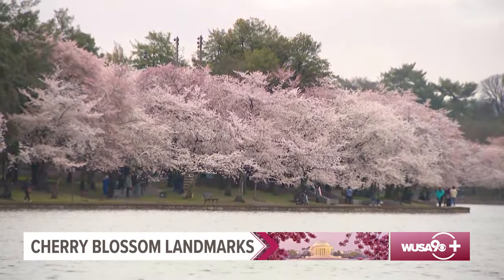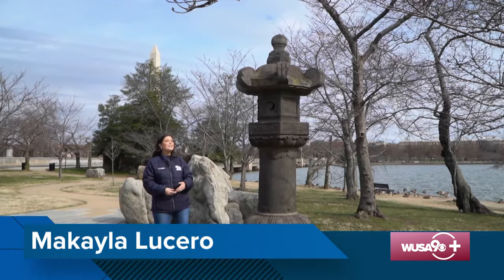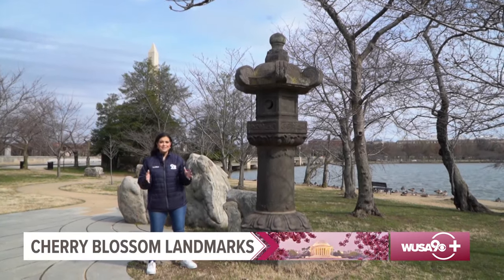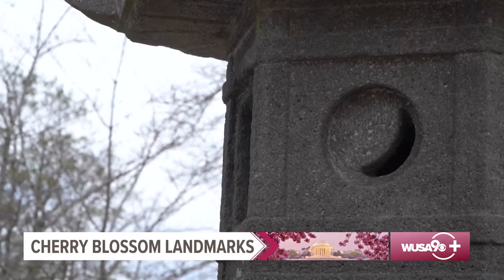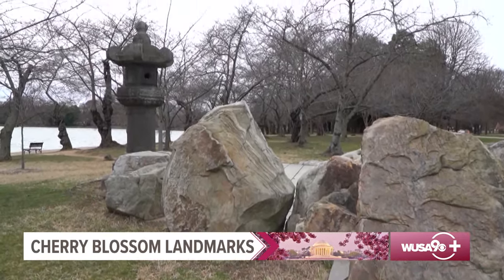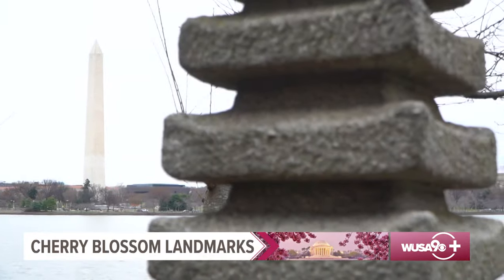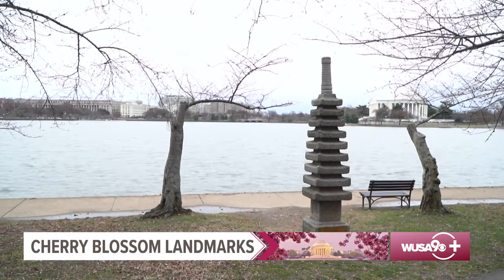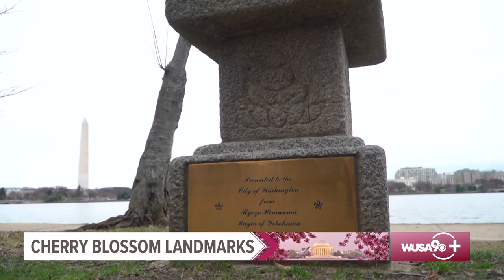If you head out to see the cherry blossoms, here are a few historical markers to look out for, each representing a rededication of friendship between the U.S. and Japan. This Japanese stone lantern, located in West Potomac Park, is more than three centuries old and is lit to mark the start of the festival. This lantern has a twin in Ueno Park in Tokyo, Japan. You can also look for the Japanese pagoda, located on the southwest bank of the Tidal Basin — a gift given by the mayor of Yokohama back in 1957.